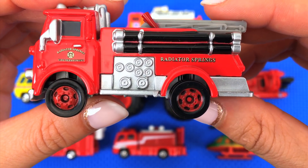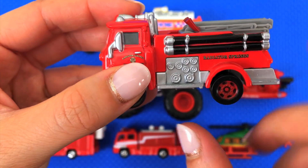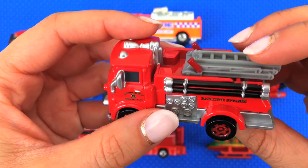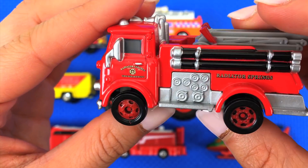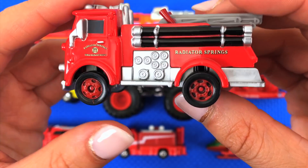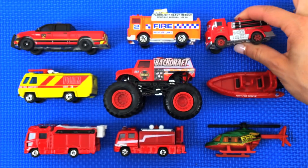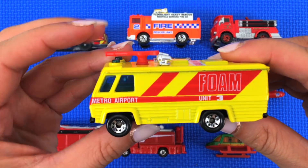What that means is that these things on the side pump all the water they need for giant fires. Then firefighters can get on this ladder and hose everything down — like for giant, maybe 10-story tall buildings that are on fire.